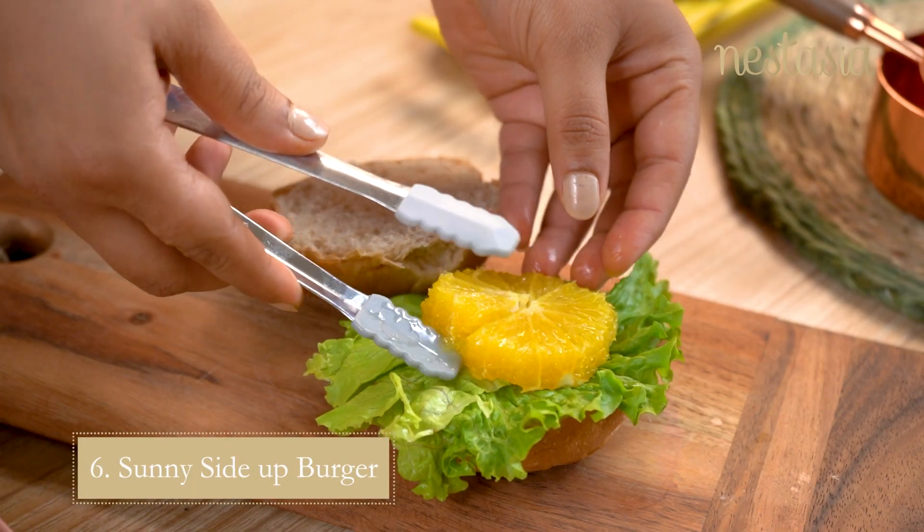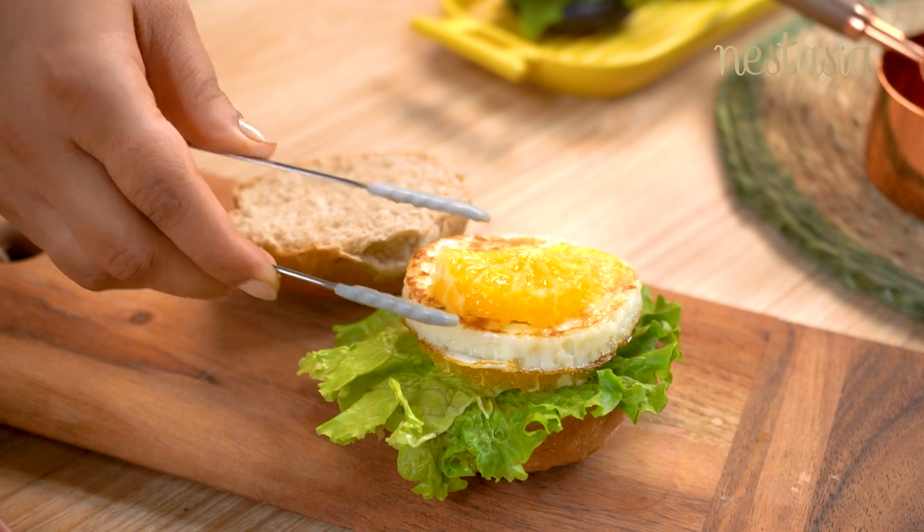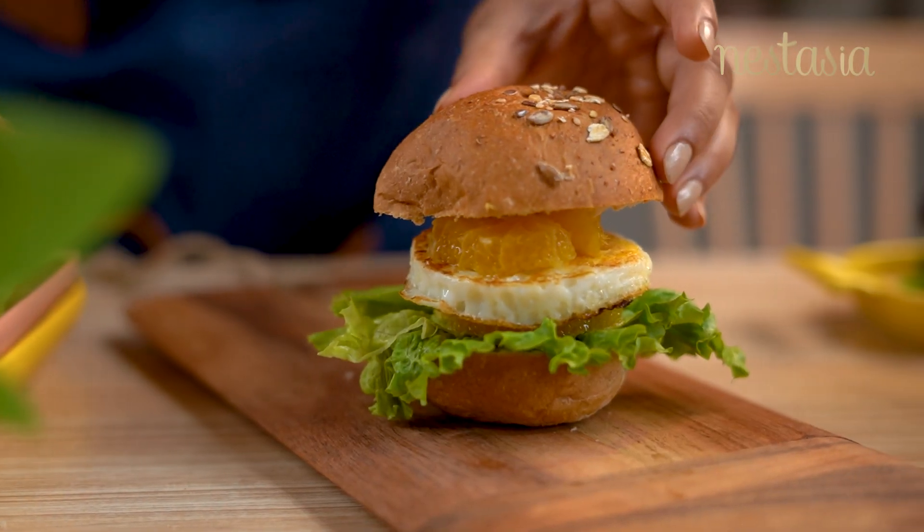Burger with some oranges and a sunny side up was another unique combination. Well, do not forget to season your eggs.